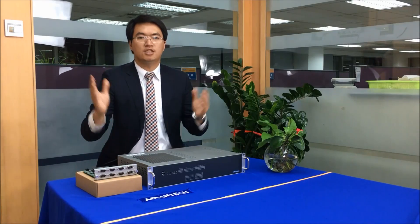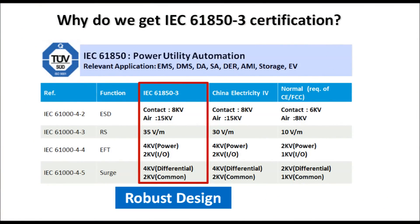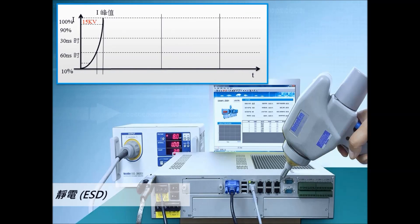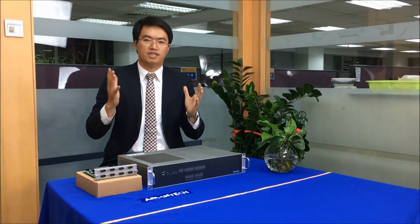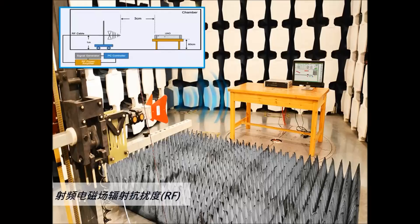The ECU 4000 has been certified to IEC 61850-3 for electromagnetic protection in high-voltage environments, which is typically twice as strict as that required for a normal industrial PC. For example, there's a 15kV electrostatic discharge test compared with a normal 8kV, and in radio frequency testing, ECU products are tested to 35V per meter, compared to the more usual 15.